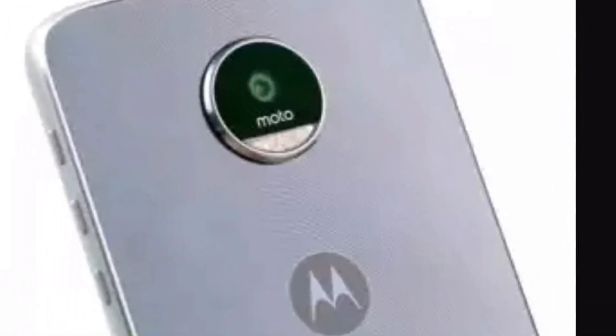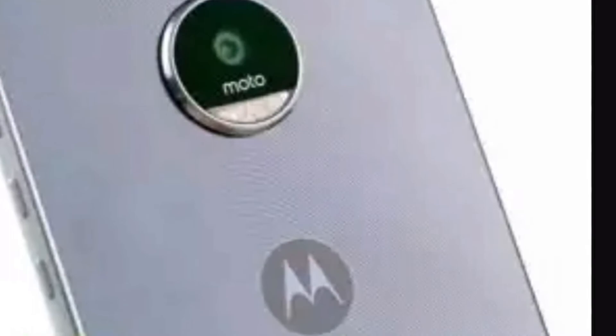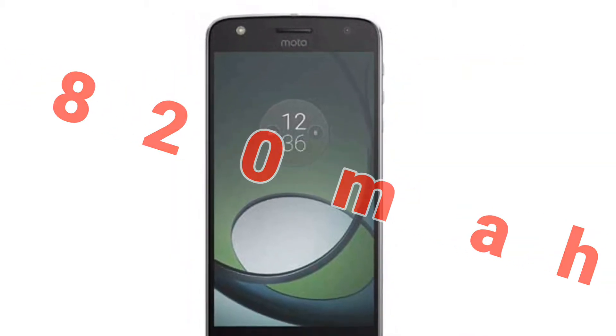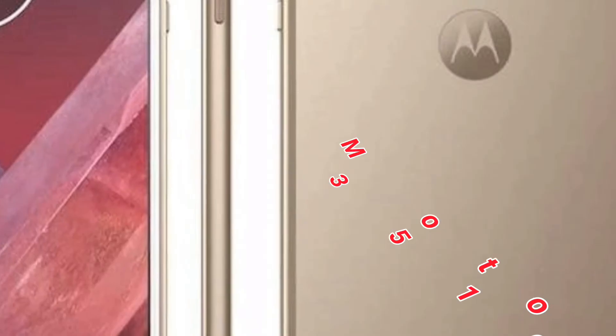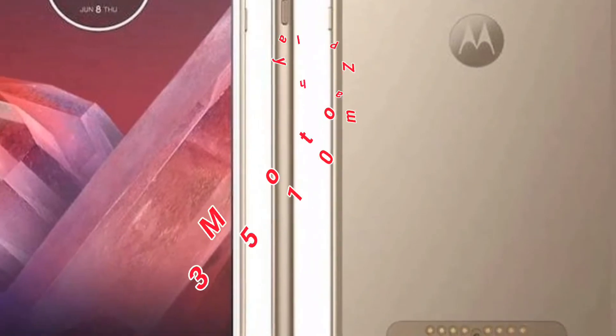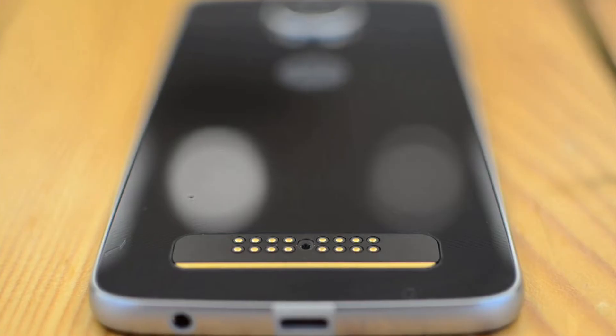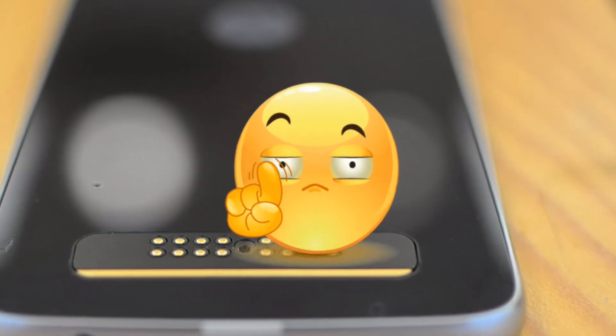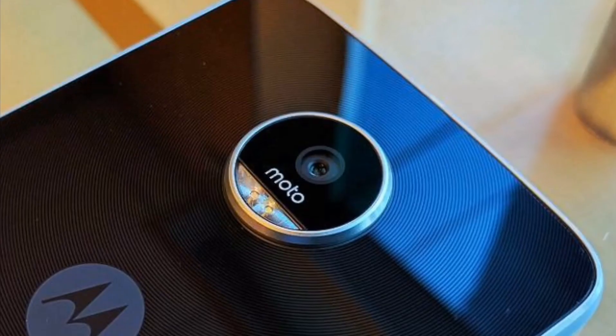The first thing that caught my eye is that Moto Z2 Play is coming with a 2820mAh battery — are you serious? The first-gen Moto Z Play came out with a 3510mAh battery. Initial rumours suggested that Moto Z2 Play will carry a 3000mAh battery, but when it finally turns out, it's not even that. If this listing is true, it's a huge downgrade.